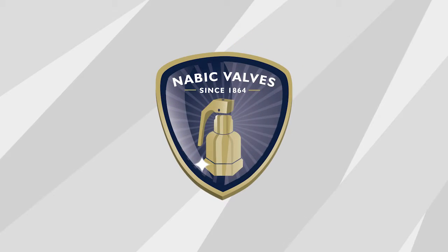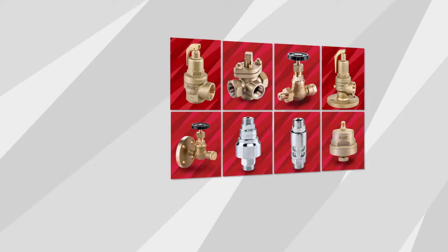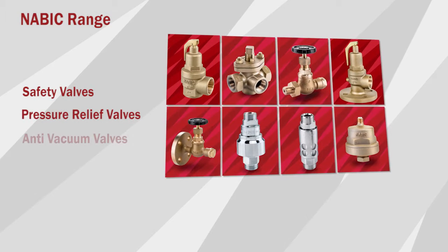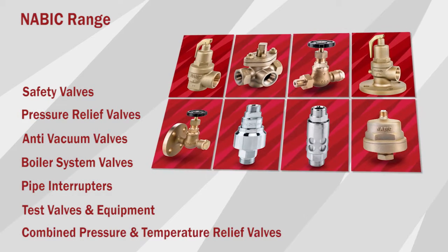NABIC has a rich history dating back to the Victorian Industrial Revolution and is a brand name you can trust. We manufacture in the UK a range of safety and control valves, finished in gunmetal and stainless steel, which are suitable for a wide variety of fluids, including steam, hot water and air.